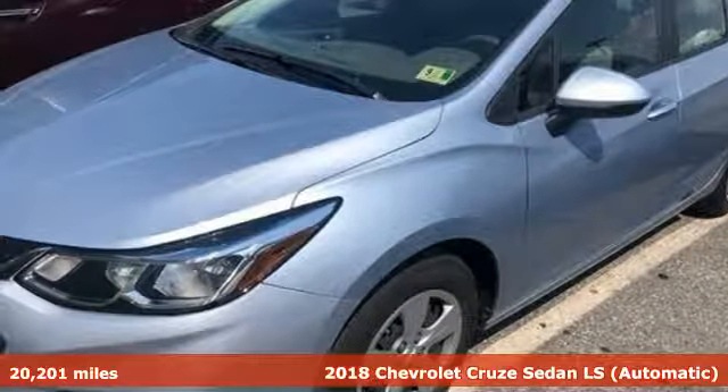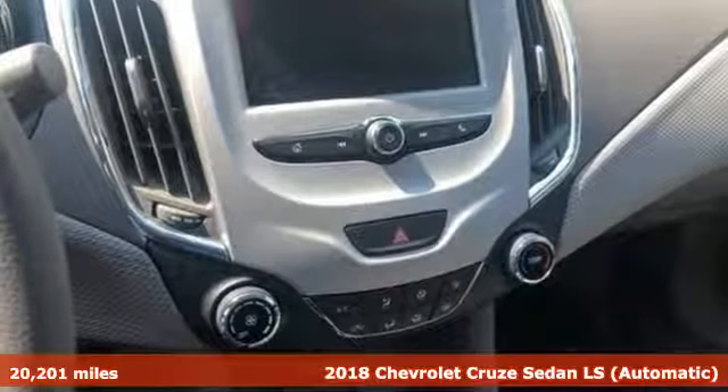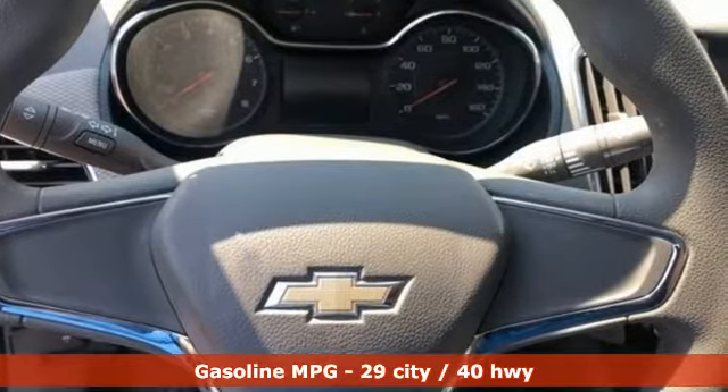Here's a 2018 Chevrolet Cruze. This bold Cruze has the confidence to get you as far as your imagination can take you. A great vehicle is comprised of great features like these.